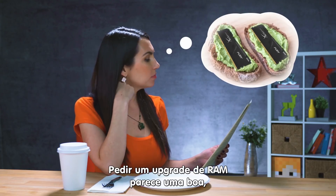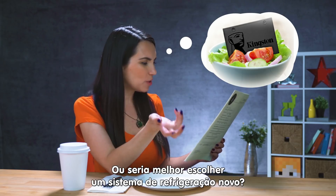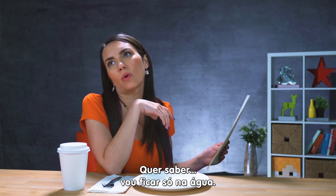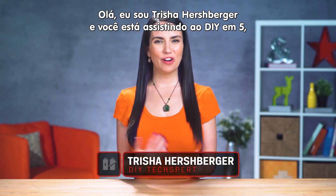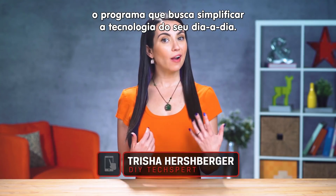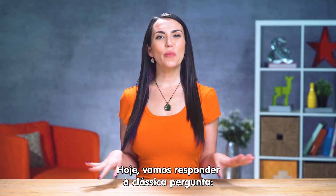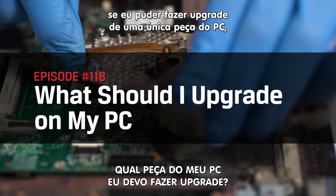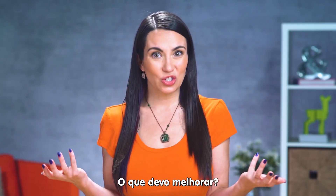The upgraded RAM does look good, but so does the upgraded SSD. Or do I just want to indulge and get a new cooling system? You know what, I'll just take a water. Hello, my name is Trisha Hershberger and you are watching DIY in 5, the show where I, hopefully, make complicated technology more accessible. Today we'll be answering that age-old question: if I could upgrade one single piece of my PC, what are my options and what should I choose? What should I upgrade next?